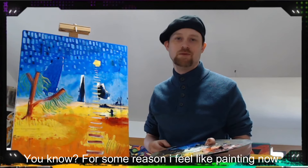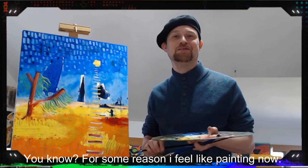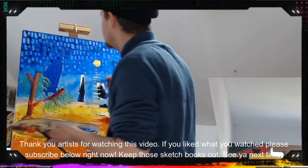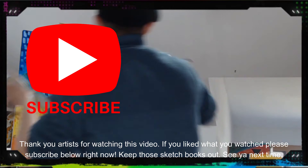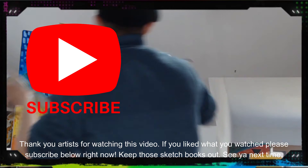You know what? For some reason, I feel like painting now. Thank you, artists, for watching this video. If you like what you watched, please subscribe below right now. Keep those sketchbooks out and see you next time. Bye!